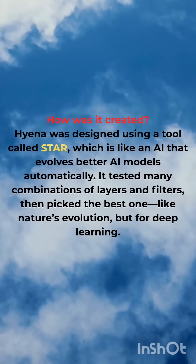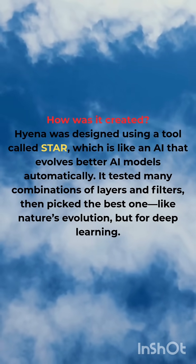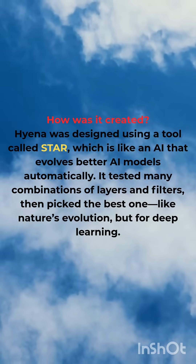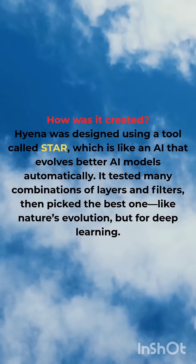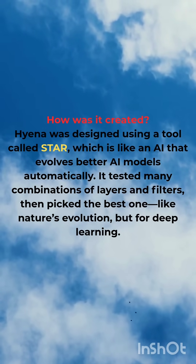How was it created? Hyena was designed using a tool called Star, which is like an AI that evolves better AI models automatically. It tested many combinations of layers and filters, then picked the best one — like natural evolution, but for deep learning.